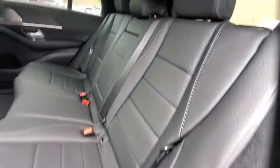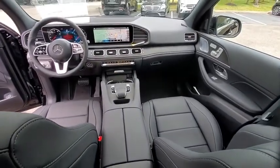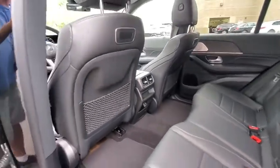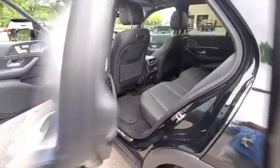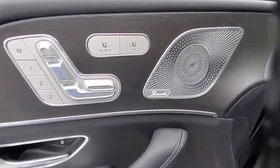Power liftgate, power passenger seat, traction control, dual airbags, Bluetooth wireless data, hands-free phone, leather-wrapped steering wheel, alloy wheels, power steering, four-wheel disc brakes, eight speakers, electronic stability control, trip computer.